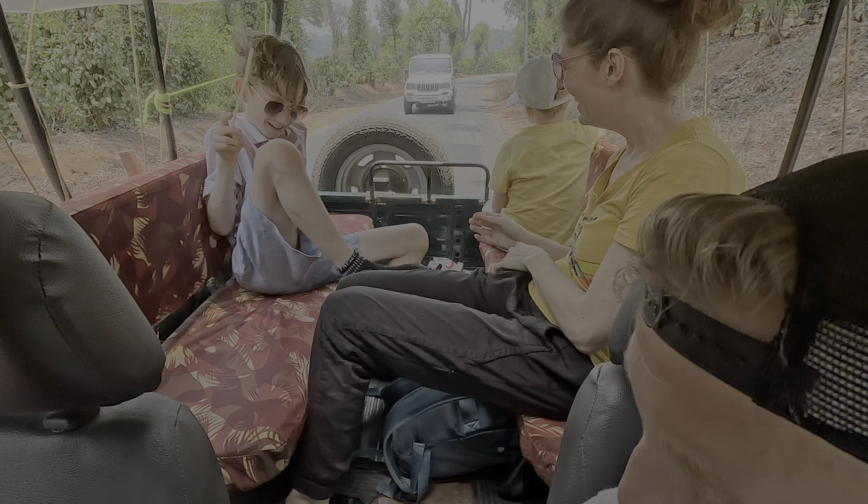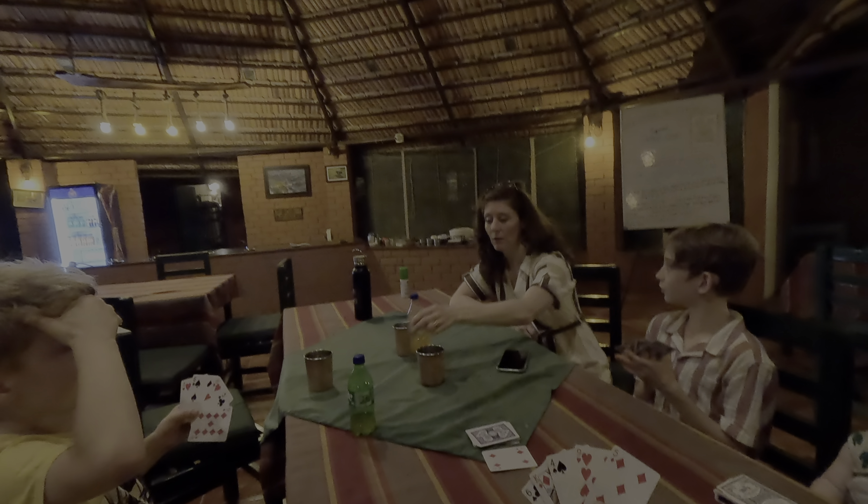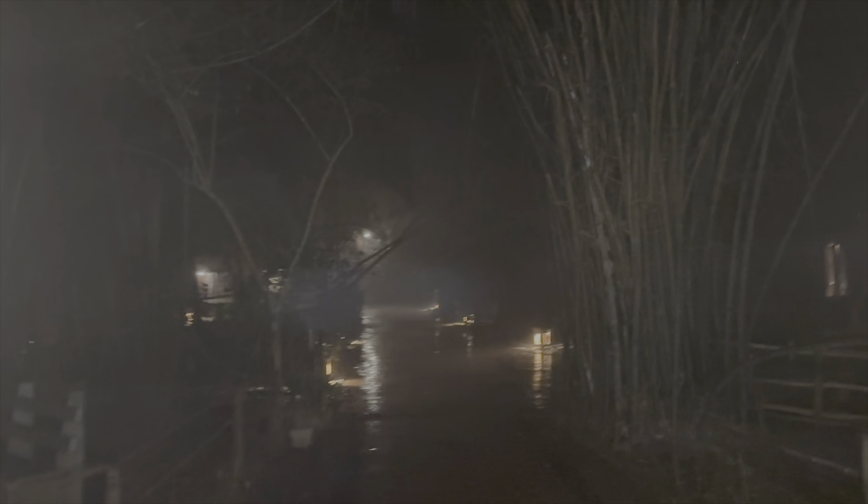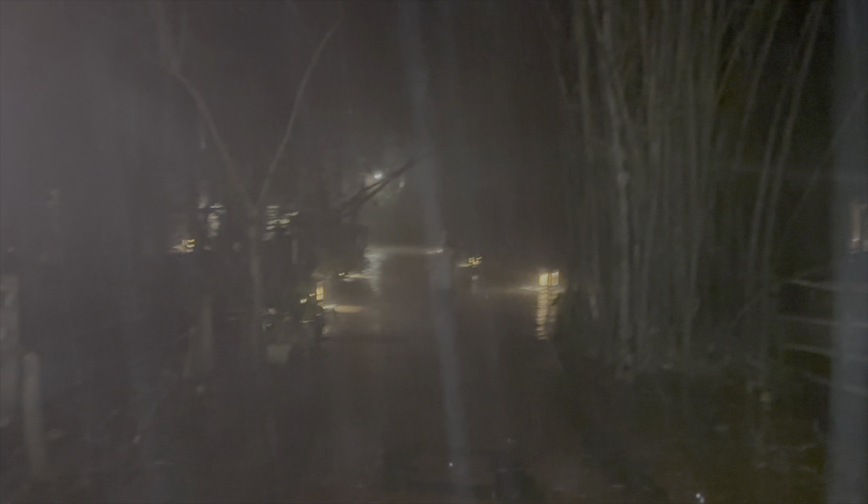No tiger sightings today, so we headed back to play some cards and get ready for the next day. It started raining — our first time experiencing rain in India. This was our first rain in two months. Julian and the kids ran out into the rain for the first time.